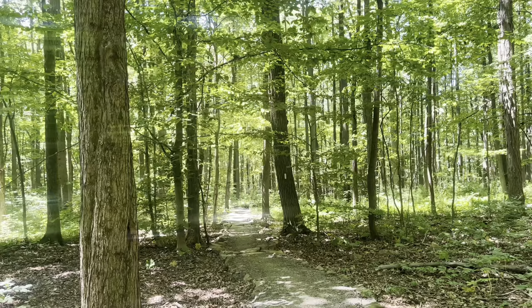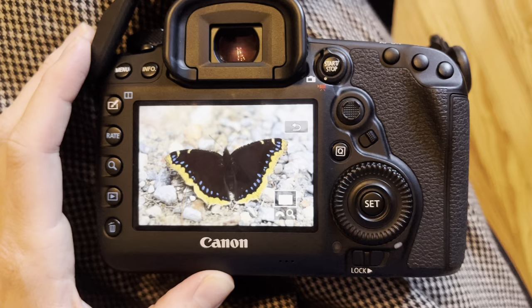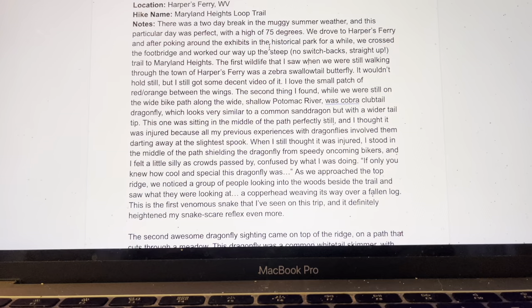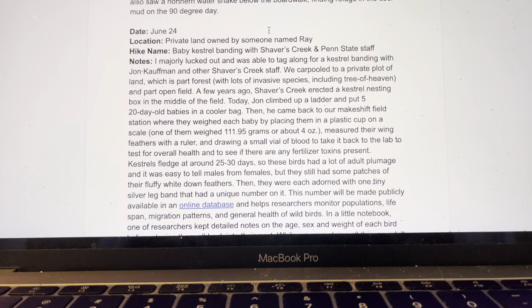After each adventure into the woods, I come home and write down everything that I saw and experienced on that hike so that I don't forget anything. I go through all my photos and identify and read about any plants or animals that were new to me that day. I currently have a running log of 52 hikes since April 1st, with detailed accounts of the location, time of day, and what I saw. This helps me keep everything straight throughout my book writing process.